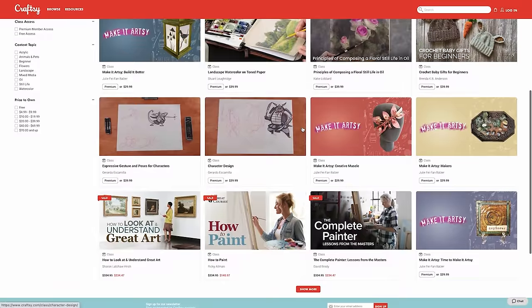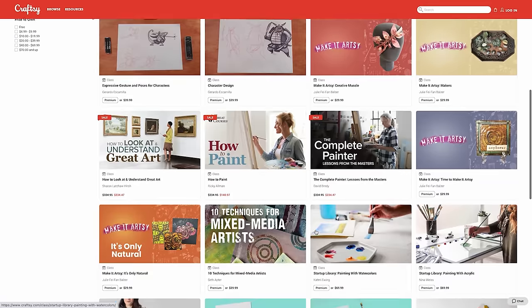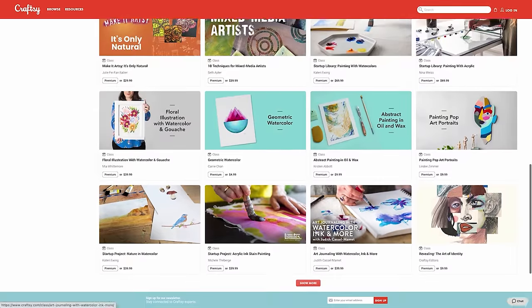Peyton ended up taking a class on beginner amigurumi and learned so much — you will see in today's video, I'm genuinely impressed. If you're interested in joining Craftsy, the first 1,000 of my subscribers to click the link in the description will get a full year of premium membership for only $1.49. Peyton and I really enjoyed checking out the classes, and I also want to dive into photography classes and maybe even learn how to knit.